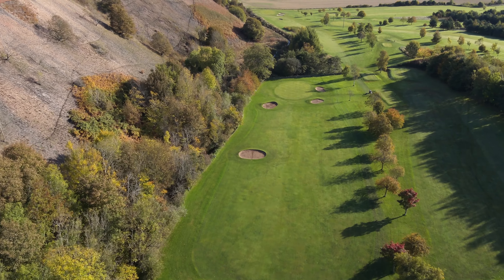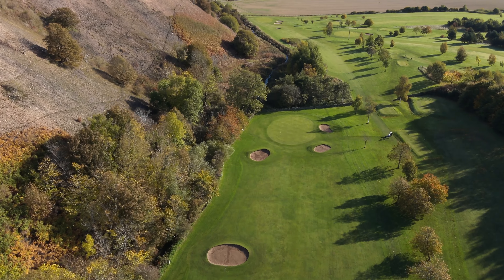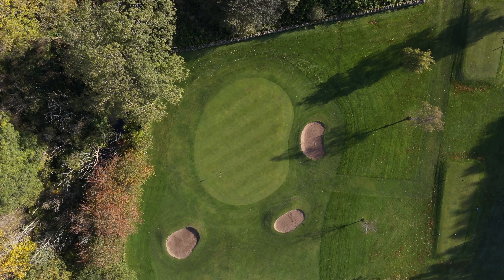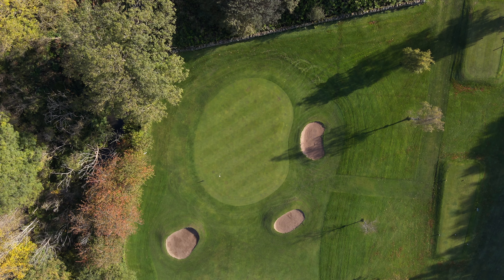You must be accurate though, as there is out of bounds on the left in the shape of the shalebing, and the fairway is lined with trees on the right. Three greenside bunkers await, and there is out of bounds at the back, waiting for the overhit second shot.